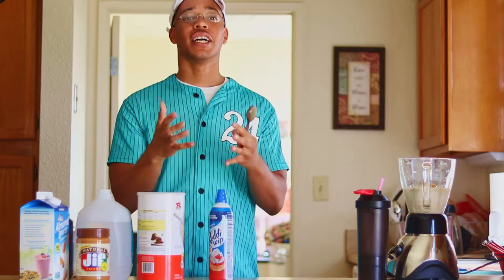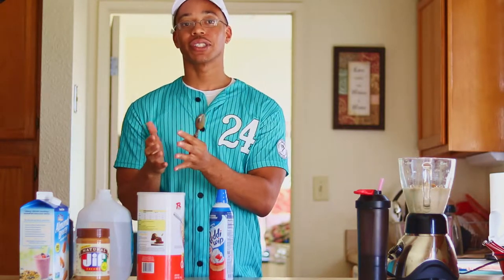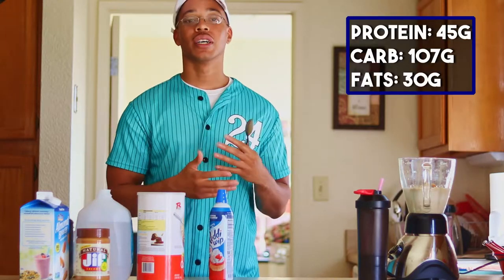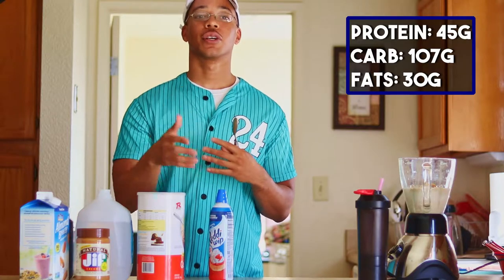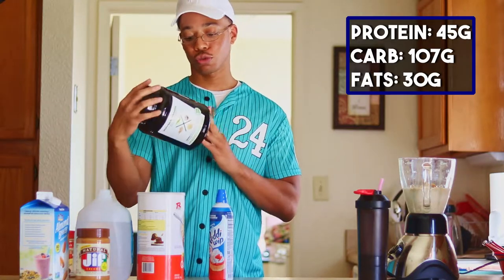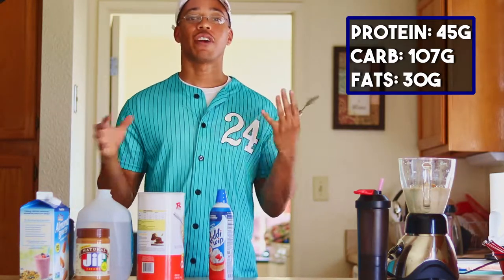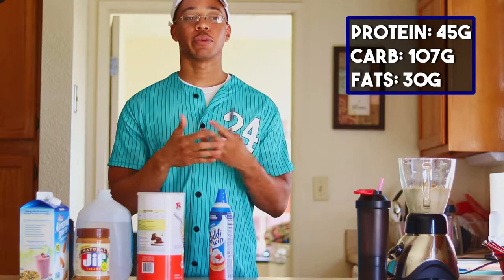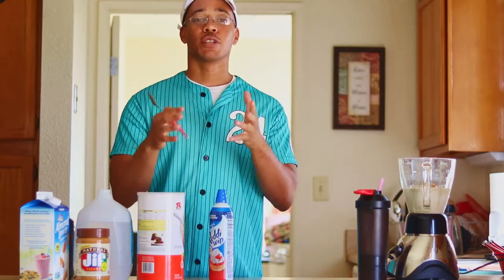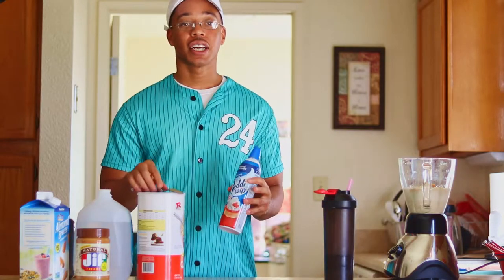The macros in this smoothie are 45 grams of protein, 107 grams of carbs, and 30 grams of fat. The protein I use has 22 grams of protein per scoop, so depending on your protein powder — some have 24, some have 30 — yours might vary a little, but you're looking at around 40 to 50 grams of protein overall.